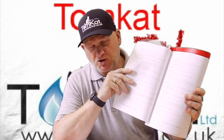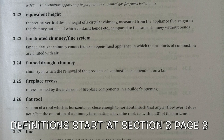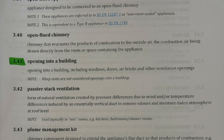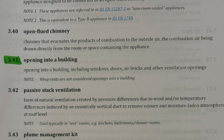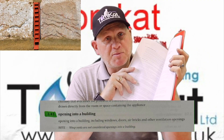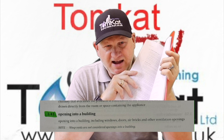At the front of the document are definitions, and there have been quite a few changes. These include definitions of communal flues. Light wells, windows, vents and other pathways into buildings are now simply referred to as openings into a building. This standard also clarifies that airbrick weep vents are not classed as openings into buildings.